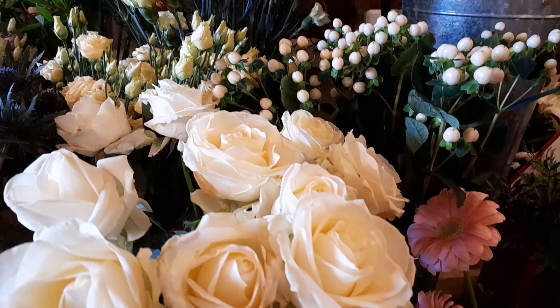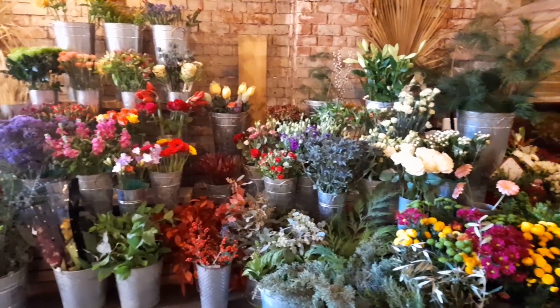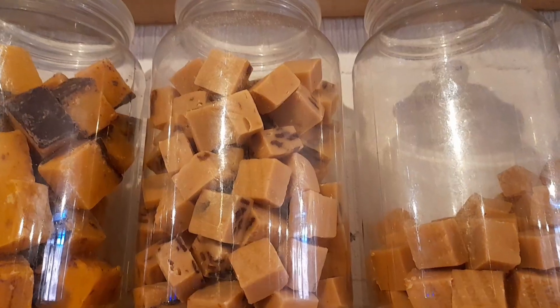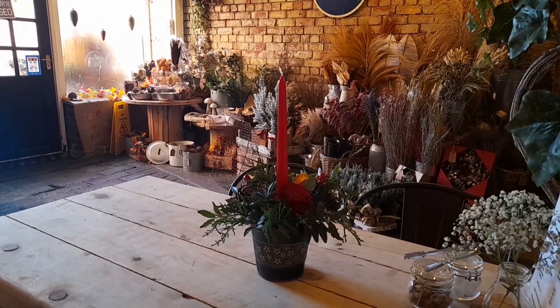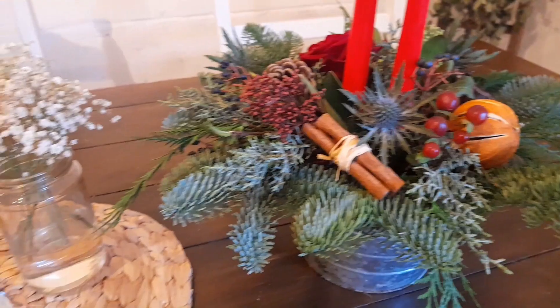If you're looking for flowers that are not Christmas related, don't worry because Amy has you covered there too, and perhaps you could even get some Robson's Retreat Melts to go with it. Or some of these yummy sweets from the Sweet Batik. And don't forget, you can also grab a cuppa and buy something yummy to eat here too. Maybe they'll help you to decide which fabulous Robson's Retreat Melts to take home with you.